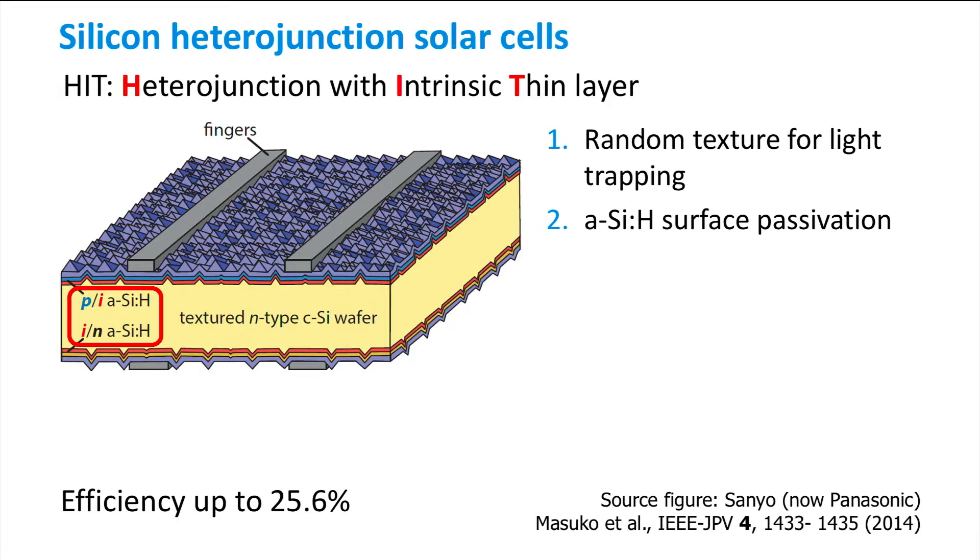The deposition of the high-bandgap amorphous silicon provides effective passivation and thus low surface recombination velocity. In combination with the high bandgap, the low surface recombination velocity of the cell will benefit by having the highest open-circuit voltage of all high-efficiency solar cell concepts.